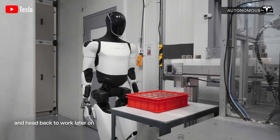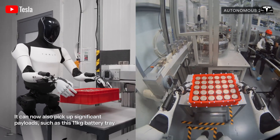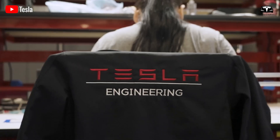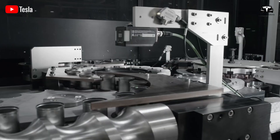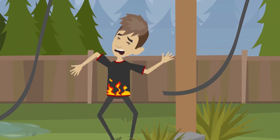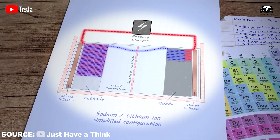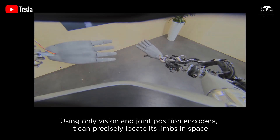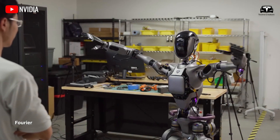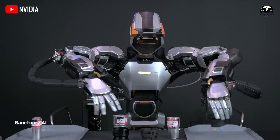Operating continuously throughout the day does not affect Optimus' functionality, as it is simply a robot, unlike humans. Tesla could utilize higher voltages to make Optimus operate more efficiently, but 48 volts is not an arbitrary choice — this is the threshold where electricity becomes hazardous to humans. Even at 48 volts, Optimus' battery pack will require redundancy in case certain cells fail, ideally with multiple 48-volt modules connected in parallel to enhance output capacity and ensure backup power.